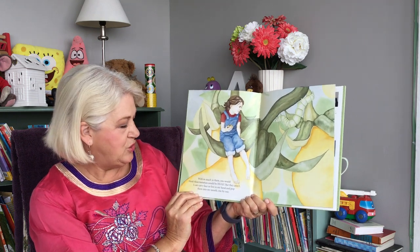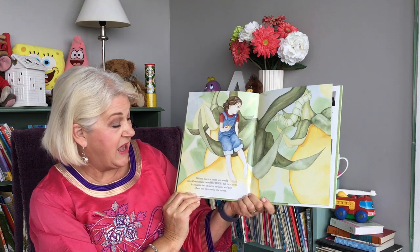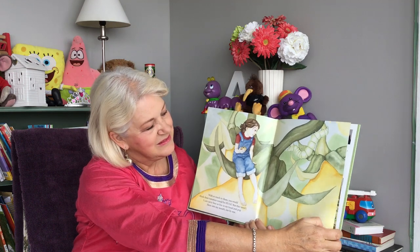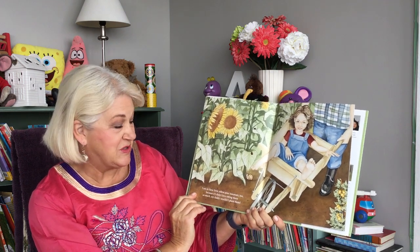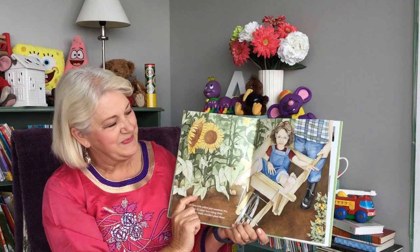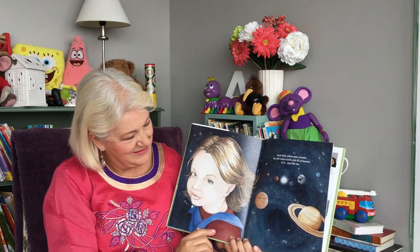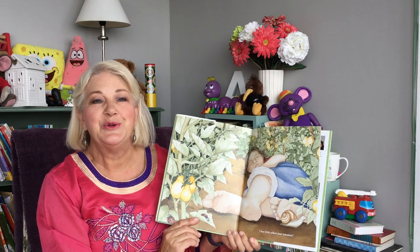With so much in them, you would think these tomatoes would be huge. But they aren't. I can carry four or five in my hand and pop them into my mouth one by one. I am in these little yellow pear tomatoes too, because if I didn't love eating them so much, my daddy wouldn't plant them. Each little yellow pear tomato has the entire earth and all of heaven in it, just like me. I love little yellow pear tomatoes.